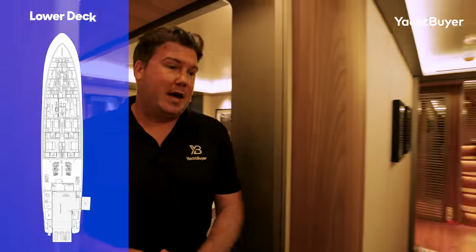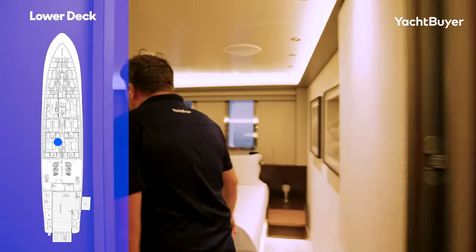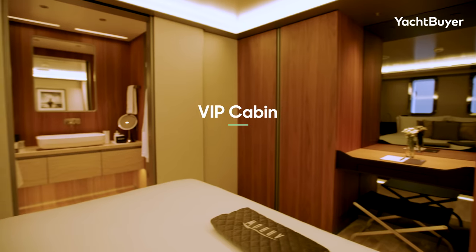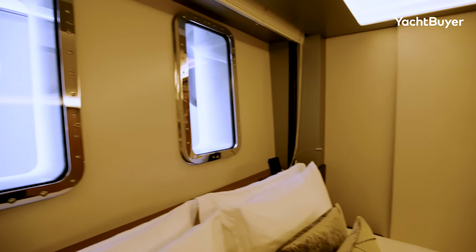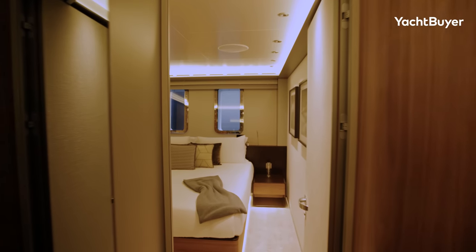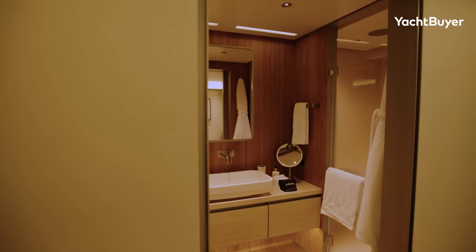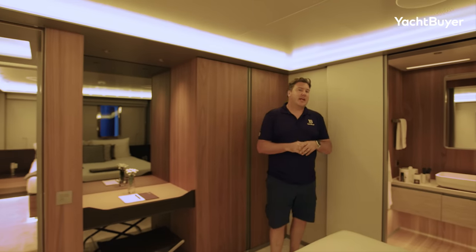Heading further amidships, we arrive at the VIP staterooms — again they're identical double cabins. It's a lovely space. You can arrange the beds different ways, and there's a big amount of hanging storage. They've got a bureau that also combines a mirrored TV. Big portholes — vertical but large — so lots of natural light gets in. You have full control of climate control, AV, and lighting in each cabin from an iPad — totally bespoke. And each has another lovely en-suite bathroom with a separate shower cubicle, toilet, and pocket door for privacy.